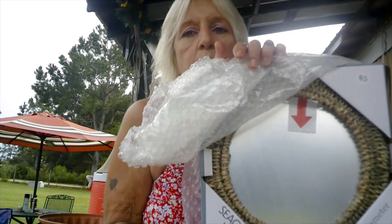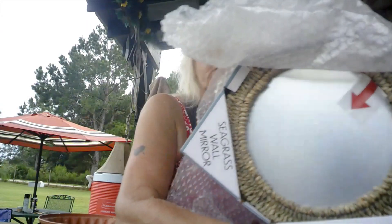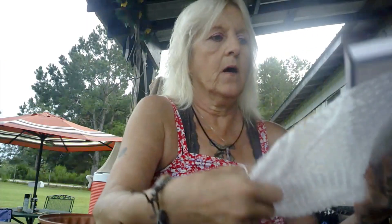Next is a seagrass wall mirror. I thought this would look really pretty in the bathroom. I'm not going to totally take the bubble wrap off because it's going to get put away for a little bit, but this is seagrass and again it's $5. It's a 10-inch diameter — really, really cute. Again, an item that looks high-end but only costs $5. You really can't complain about that, that's a really good deal.